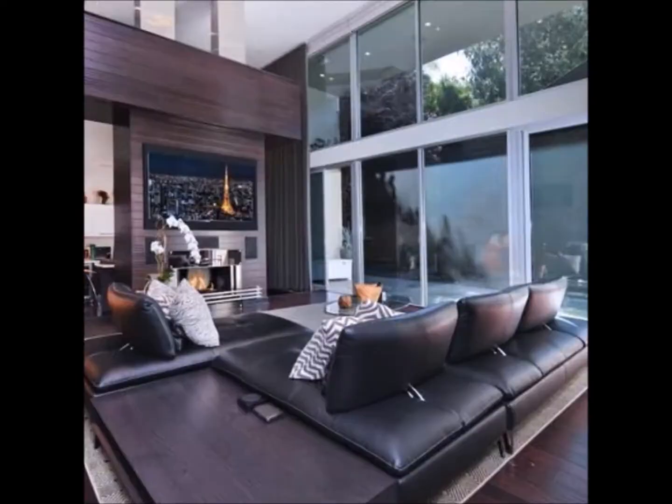That's it for this week. I hope you enjoyed seeing those homes as much as I did. And if I can help make your dream home a reality, I would love to hear from you. I'm Linda Cardoso with Rodeo Realty in Studio City. Happy house hunting.